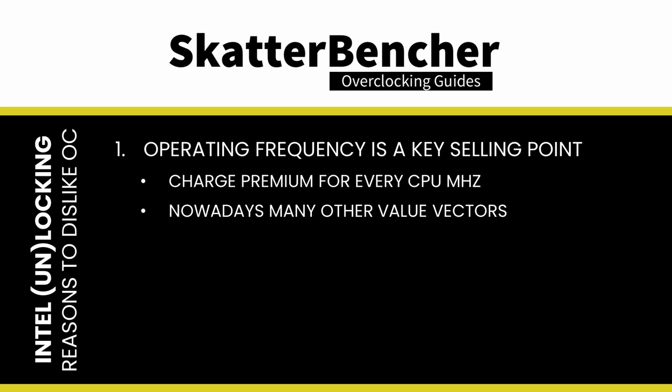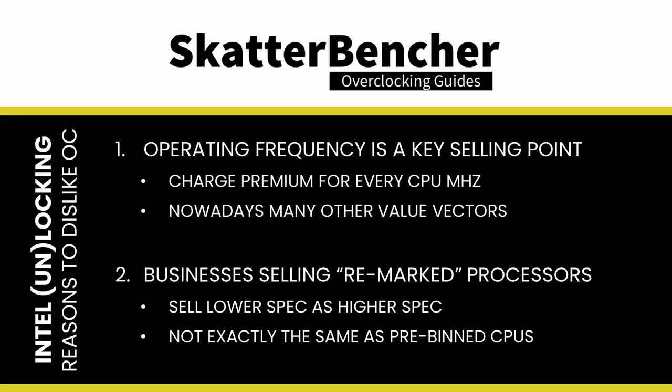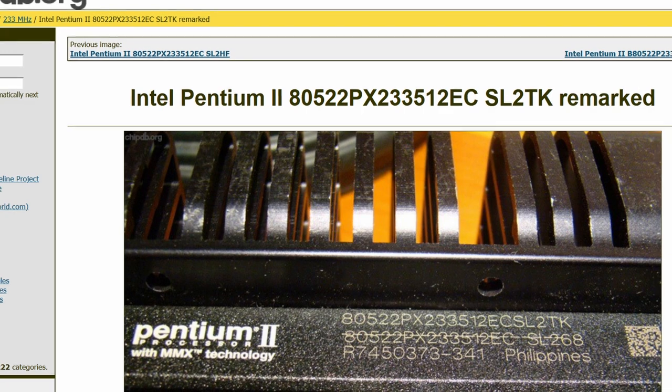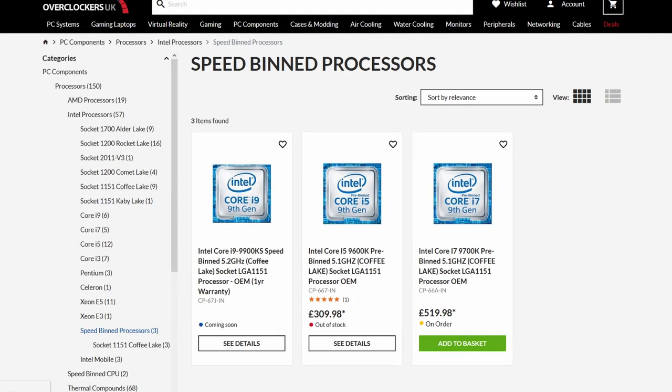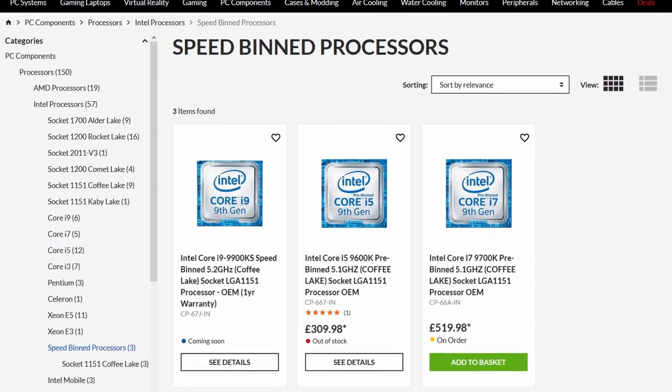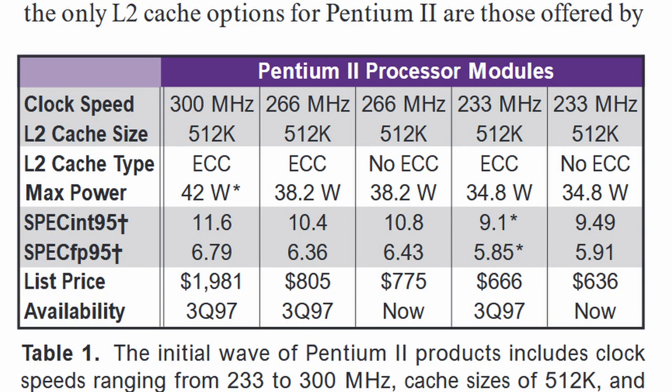Second, people set up businesses selling remarked processors. Remarked processors are lower spec parts sold as higher spec parts. One could argue that this is the same as pre-binned CPUs, though it's not quite the same. A remarked CPU would be advertised and sold as a different product out of the box. In contrast, a pre-binned CPU is still advertised and sold as the original product, but with a specific overclocking capability. There was a significant financial incentive to remark processors. A 350 nm Pentium II 233 Klamath processor was listed at $636 USD, while the Pentium II 300 was listed at a whopping $1,981 USD.